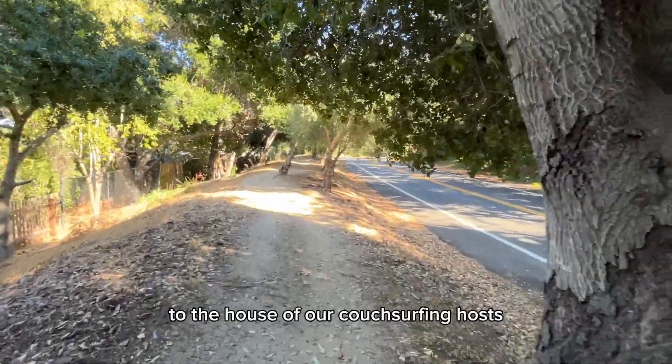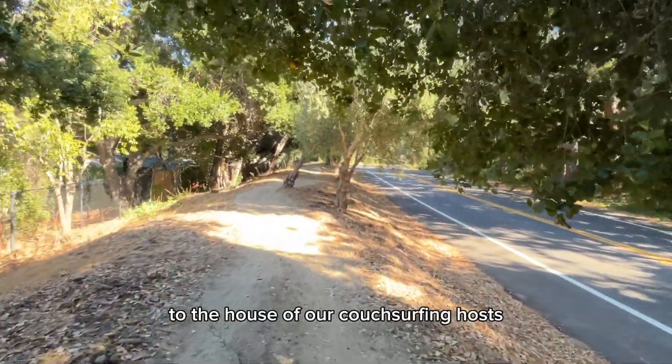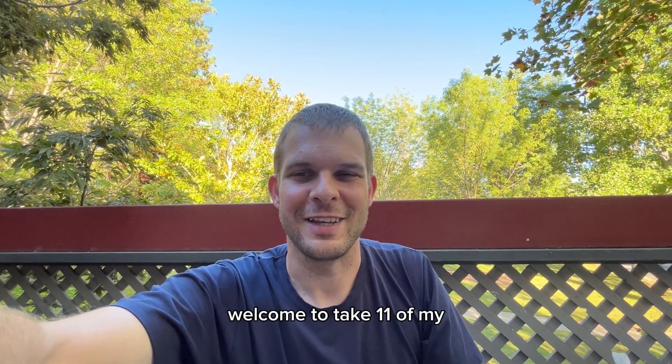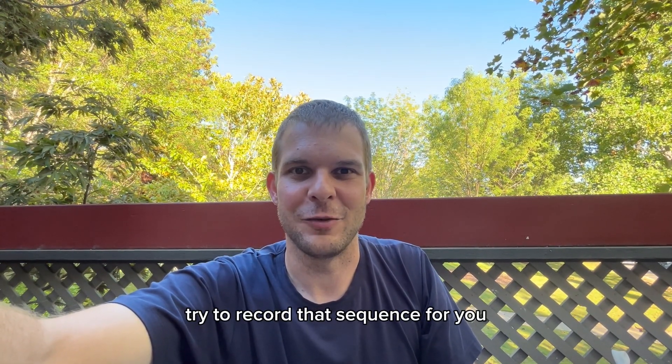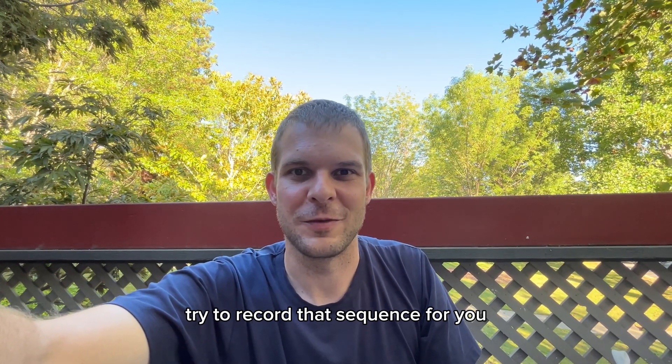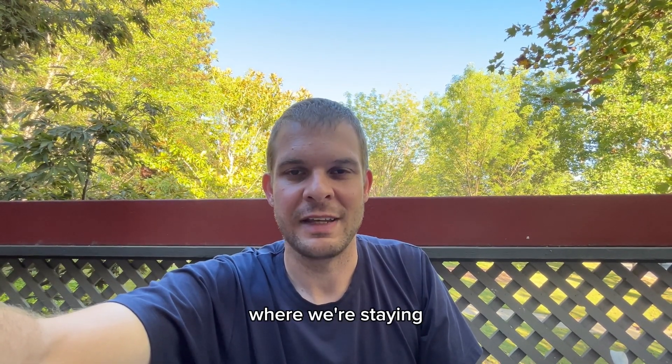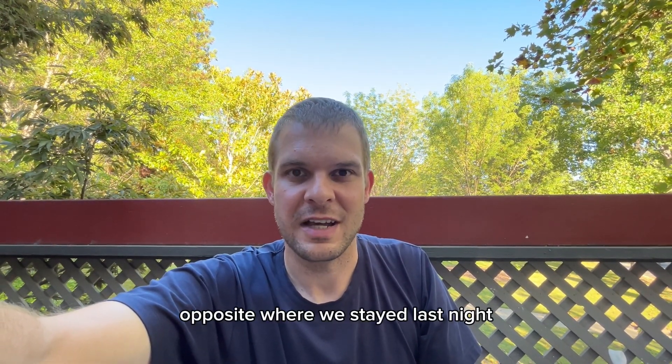This car is not the only one being used as storage — there are at least 10 others on the street that I didn't record. This is actually the way Google is routing us to the house of our couchsurfing hosts — really interesting. Welcome to take 11 of my attempts to record that sequence for you.